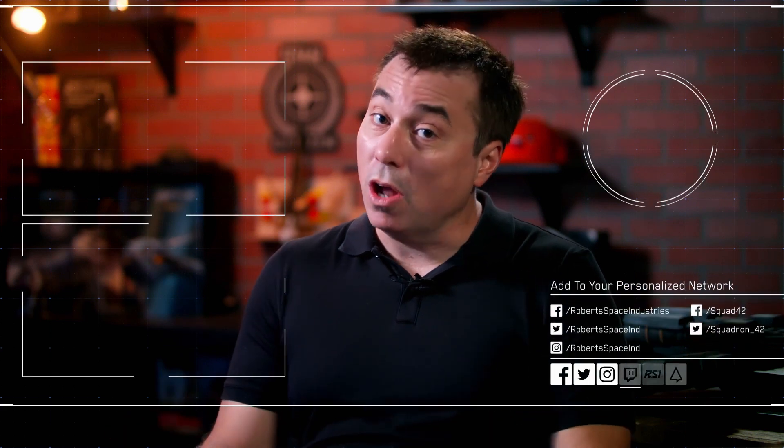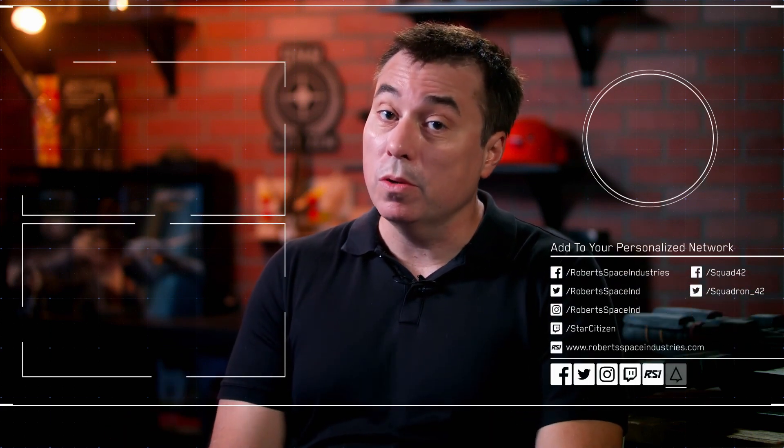Thanks for watching. For the latest and greatest in Star Citizen and Squadron 42 you can subscribe to our channel, check out some of the other shows, and head to our website at www.robertsspaceindustries.com. Thank you very much for watching.